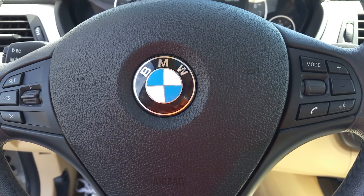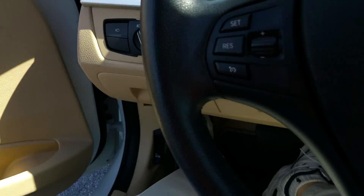It has all the features with navigation, leather, full power, power mirrors, power locks, and automatic lights.